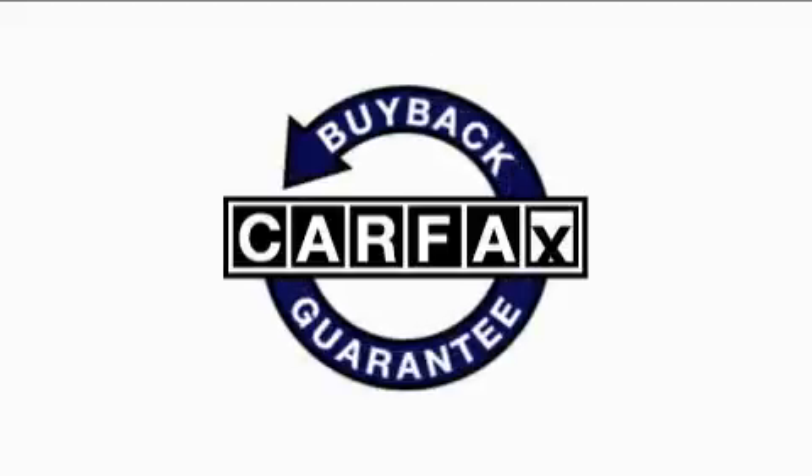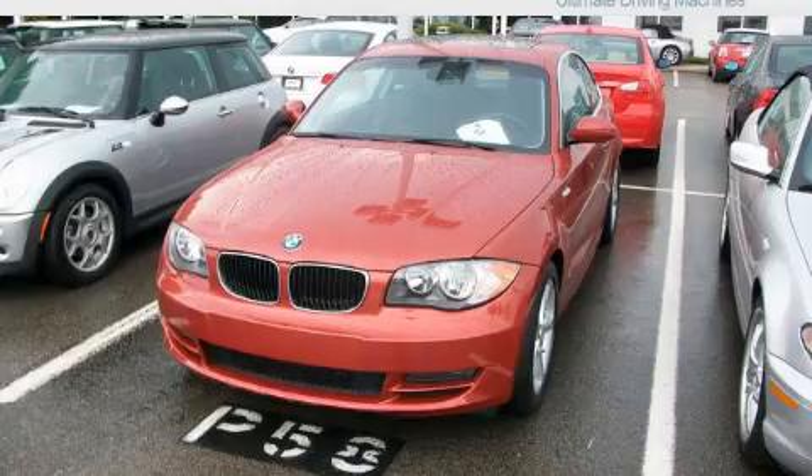This vehicle has had only one owner, and it qualifies for the Carfax buy-back guarantee. Stop by today and test drive this car for yourself.